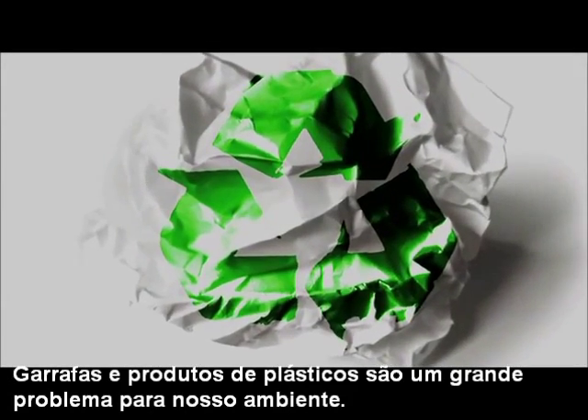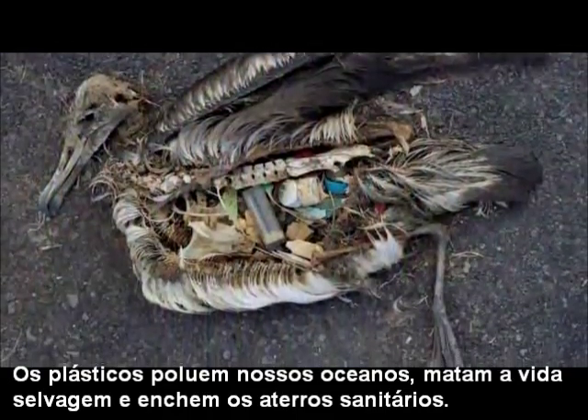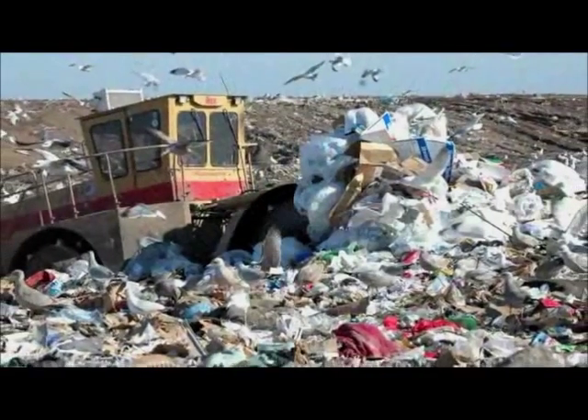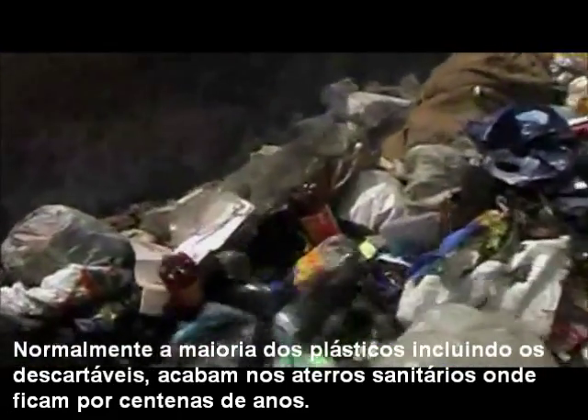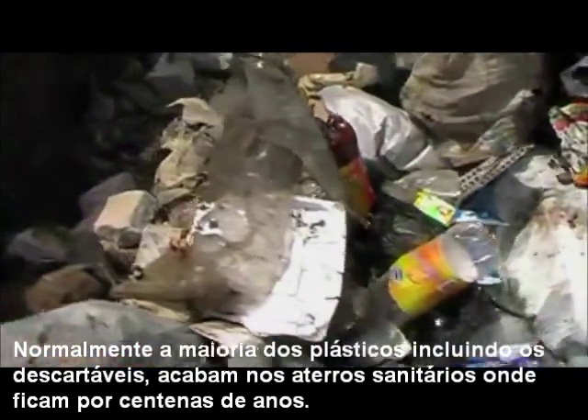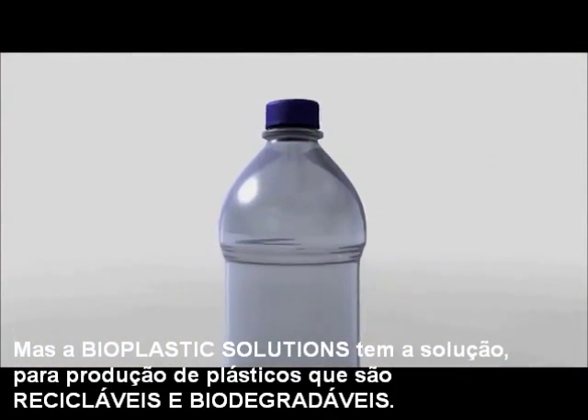Plastic bottle pollution is a big problem for our environment. Plastic bottles pollute our oceans, kill wildlife, and clog our landfills. Eventually most plastics, including recycled plastics, end up in landfills or as litter, where they'll remain for hundreds of years. Thankfully, Enso Bottles has the solution.